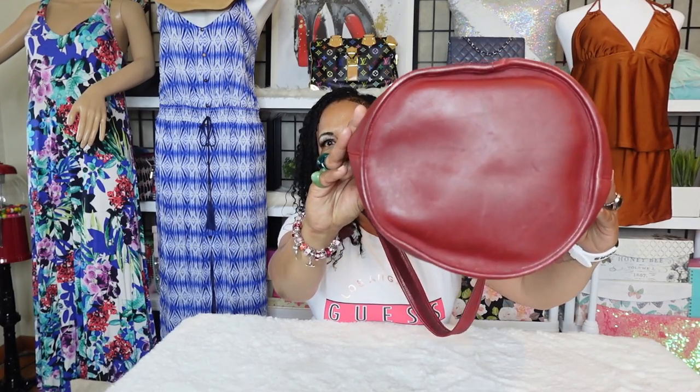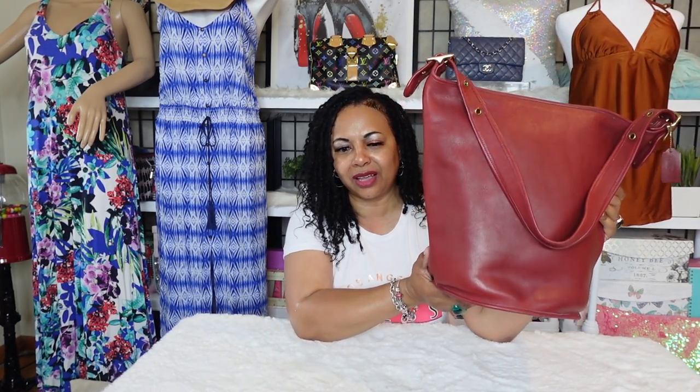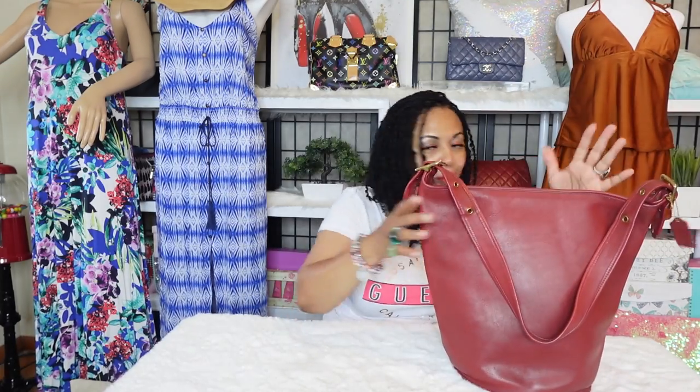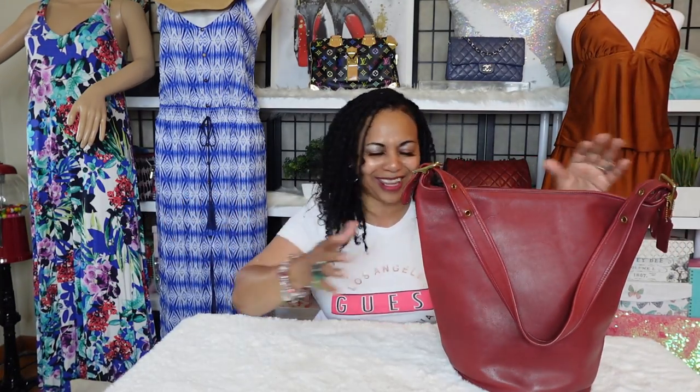All of my vintage coach bags are in very, very good condition. I have this beautiful red duffel sack right here — that's what it looks like. I didn't count how many bags I have total; we can count them after the video. Let me move on to the next bag.